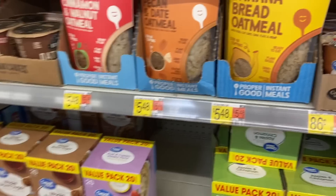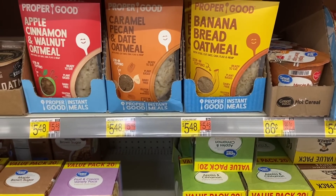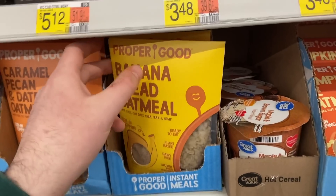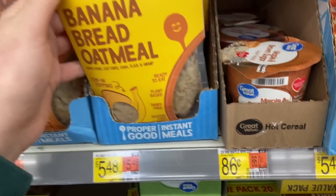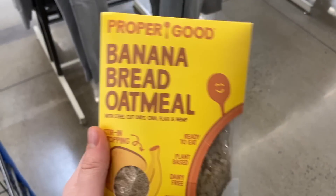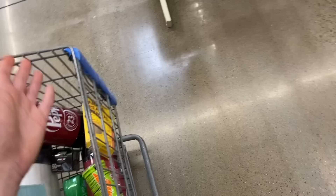I'm picking up another Proper Good Oatmeal thanks to all of you being so nice — they have a referral system where for every person who signs up with my link I get a free $5 credit. This is $5.48, Ibotta has a dollar rebate, and I'll get the $5 referral credit, plus a small Shopcake rebate. Quick update though: Shopcake yanked my offer for the Proper Good — it was there this morning and now it's gone. Still going to get it since it's a moneymaker between Ibotta and the referral credit, but always double-check your rebates before buying.